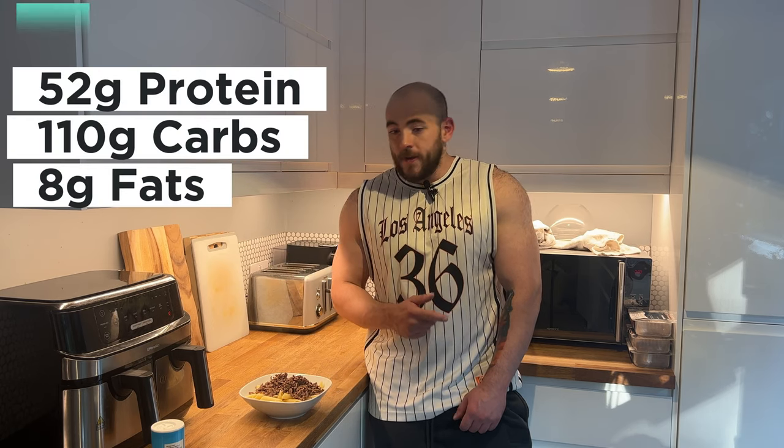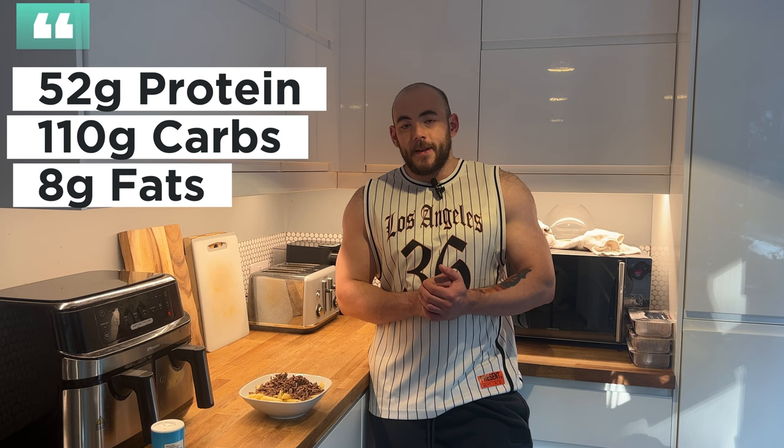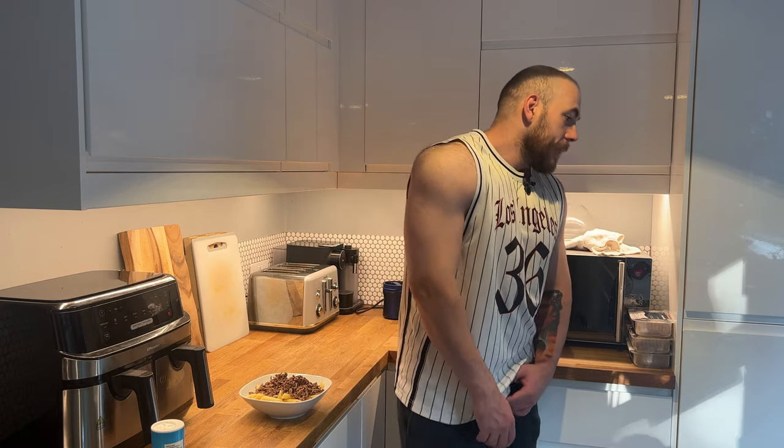That's the last meal of the day. I'll get the macros on screen and that's the full day of eating done — that's what I'm eating to get big at around 105.8 kilos. I'll see you in the next video. We'll be training, and I'll do another full day of eating soon — maybe make it a little more entertaining. Like the video and subscribe if you haven't.